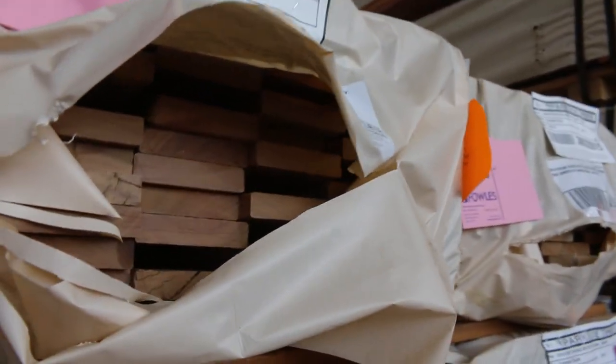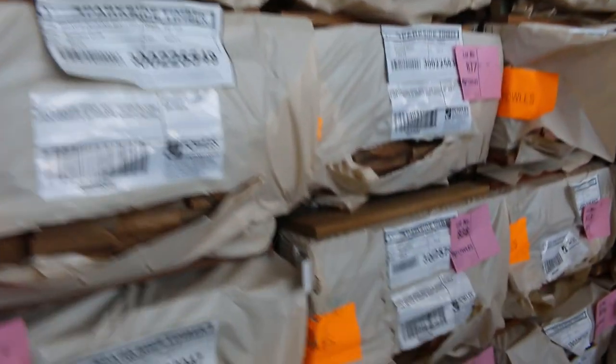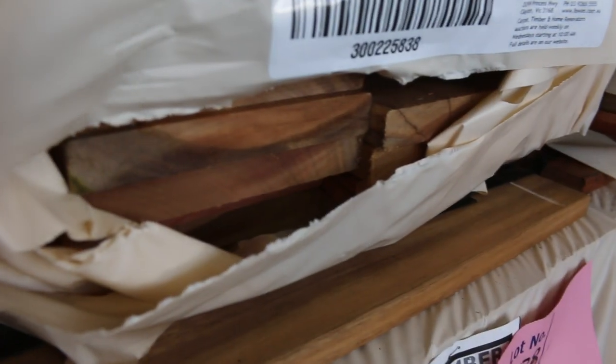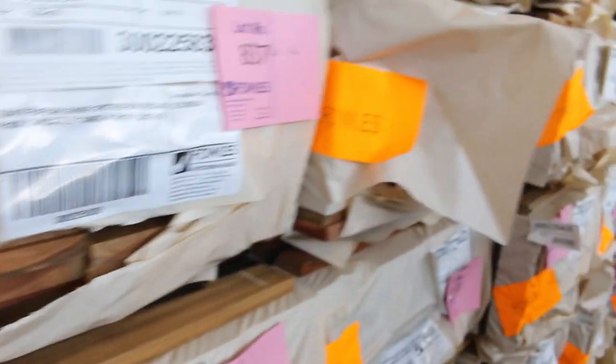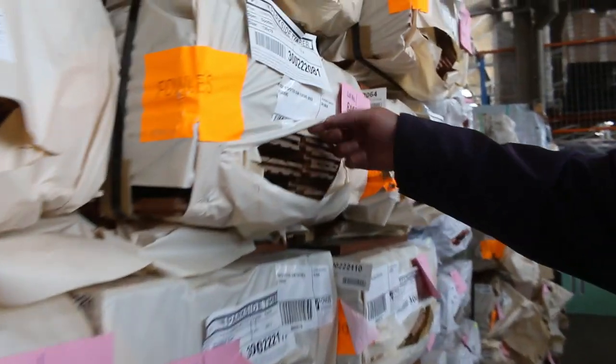We've got a heap of decking just in: 86 by 19 in Queensland mixed hardwood and spotted gum. We've also got 135 by 19 in both species — spotted gum and Queensland mixed hardwood. And another big delivery of the spotted gum feature grade flooring in the 130 by 19.